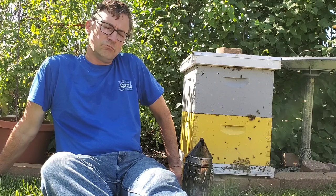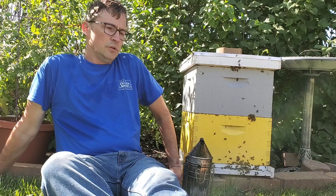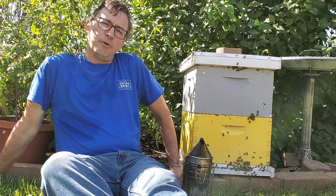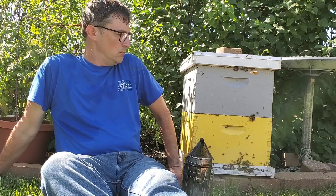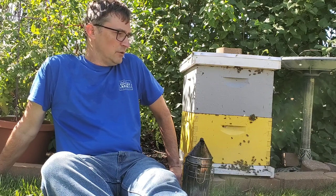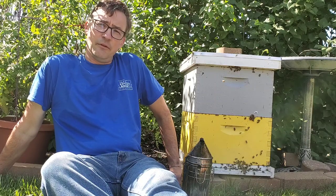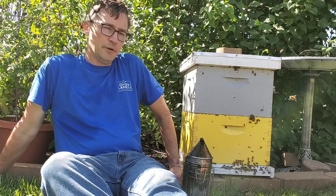By the way, September is National Honey Month, so happy National Honey Month to all you beekeepers — both professional full-time or hobbyist backyard beekeepers like myself — or even you honey enthusiasts out there who thankfully help me fund my hobby with your purchase of my honey.